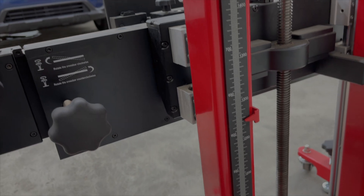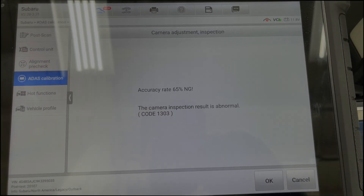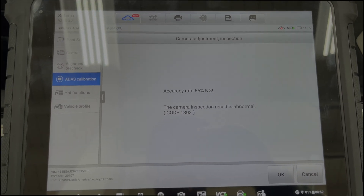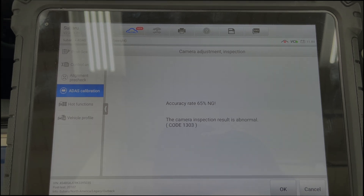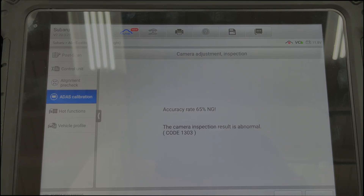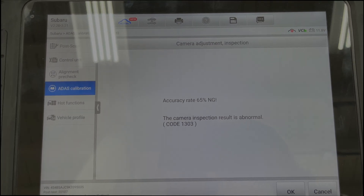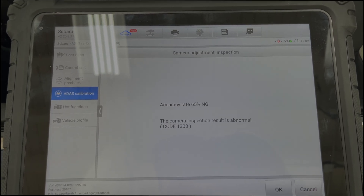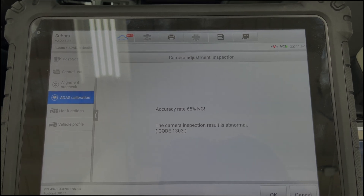We're setting the height of the target - the scanner is telling us it wants it at 1219. Here is the main code we're getting: accuracy rate 65% - no good. We've also got axis misalignment codes, distance inspection codes - no good, and camera inspection result is abnormal, code 1303. You can take that code and look it up in the service manual to find out what's throwing it.